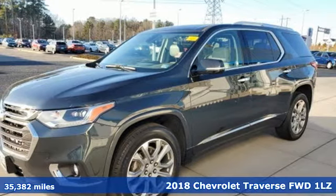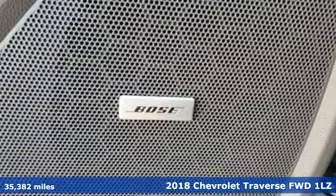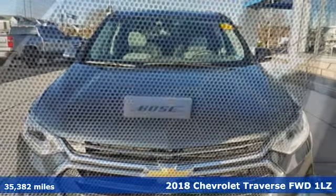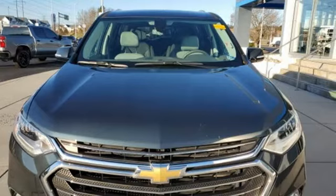It's a 2018 Chevrolet Traverse. Style, space, and amenities. This is everything but compromise. It's equipped for all your driving needs and wants.